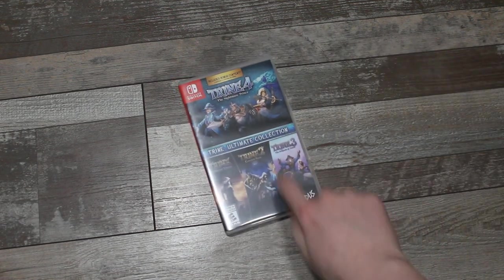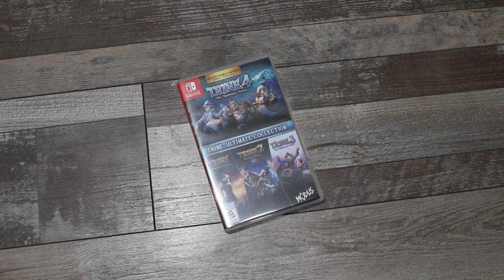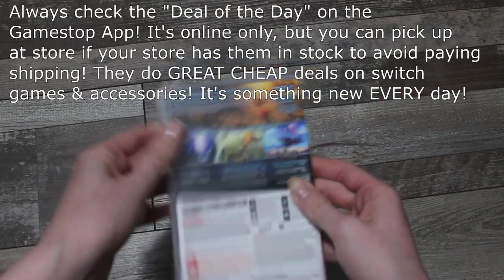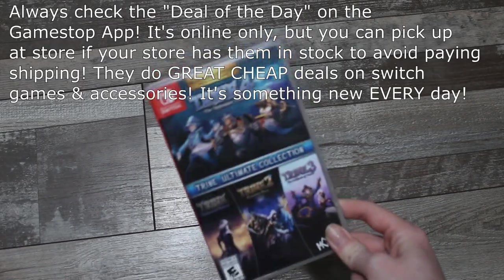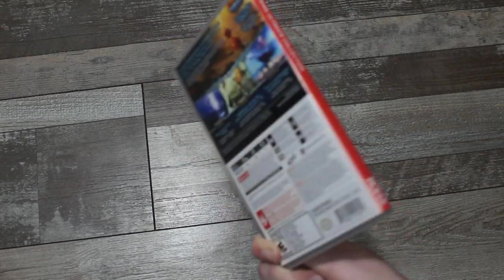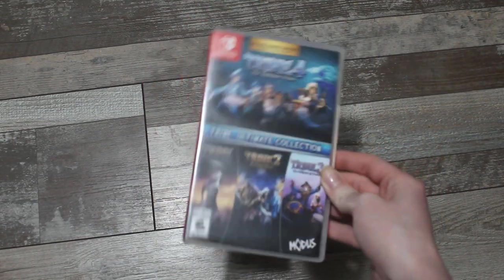Next up we have the Trine series, the ultimate collection — Trine 1, 2, 3, and 4. I really don't know anything about these games, but I can see it's a bit of a platformer and the art style is really beautiful. I actually picked this up at GameStop — it comes with a map which is super awesome. It was part of their deal of the day and it was only $16. To get four games for $16, I didn't see where I could go wrong. I'm excited to try it since I do enjoy platformers.